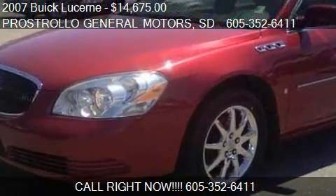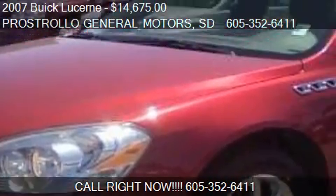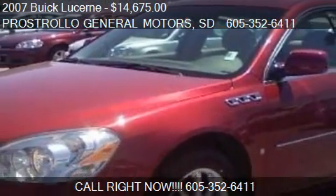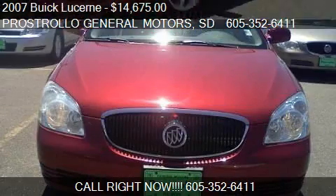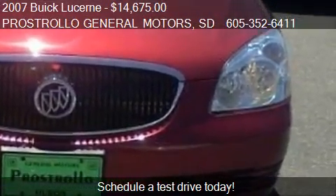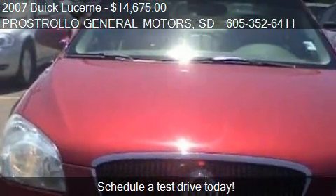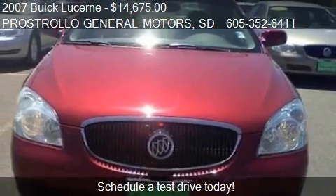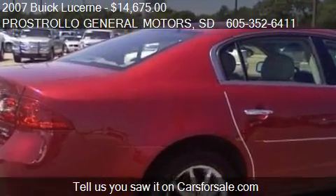This 2007 Buick Lucerne is offered by Prostrollo General Motors, priced at $14,675. This Lucerne is ready to sell, with just over 67,176 miles.